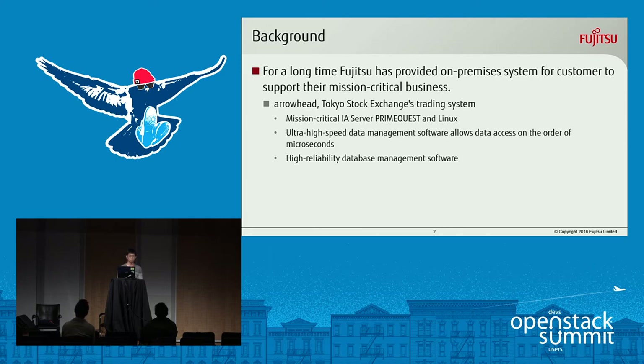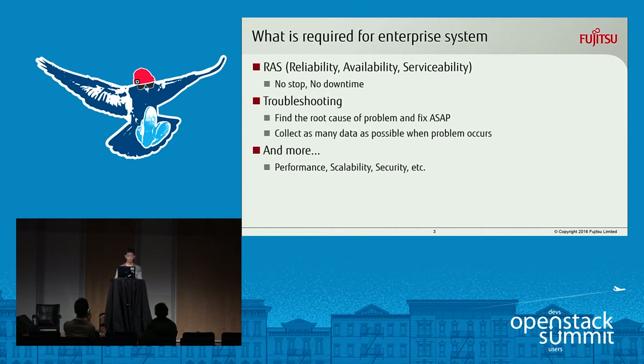Arrowhead also uses ultra-high-speed data management software which allows data access on the order of a microsecond, and also uses high-reliability database management software. From our experience on-premise, we have learned what is important for mission-critical systems.